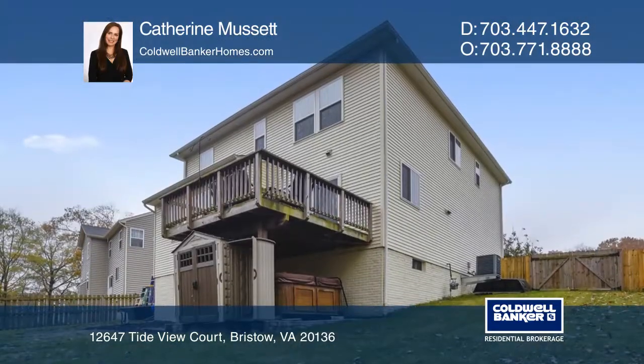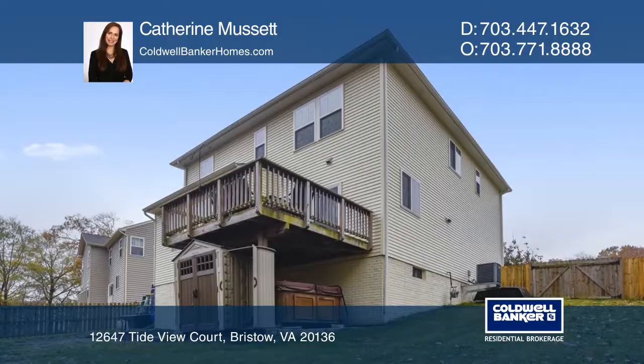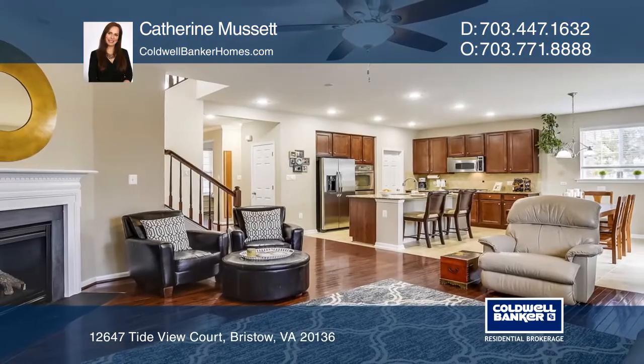This home has a private fenced backyard backing up to trees and a stream. Here are all the details when you tour with Katherine Mussel.